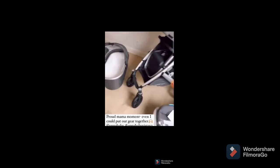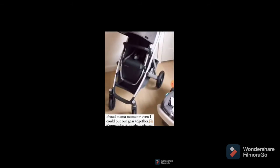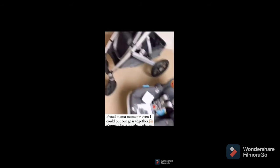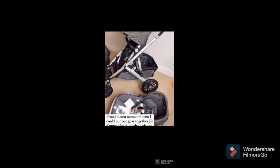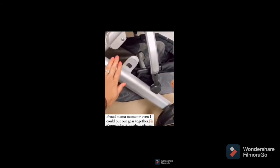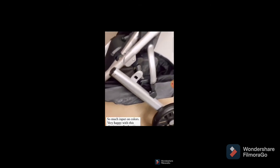Assembling was so easy that even I could do it — so proud! We went with the Jordan color for all of these pieces. We just heard good things about going a little darker with the fabric and going lighter here because it shows less.